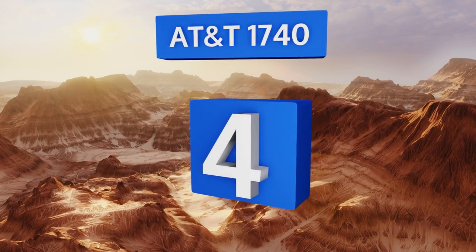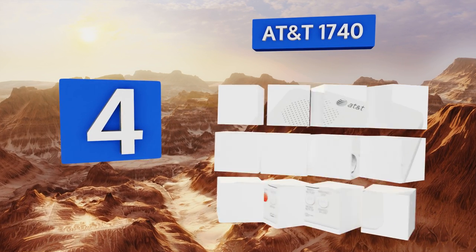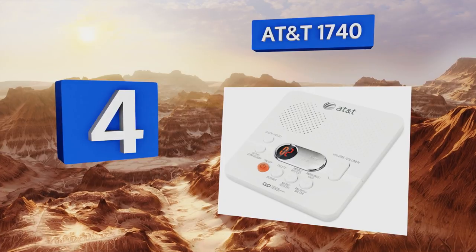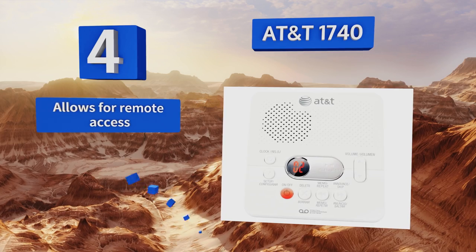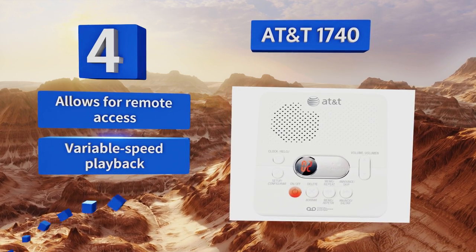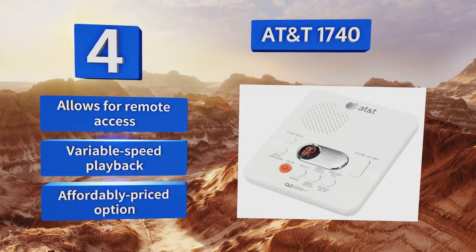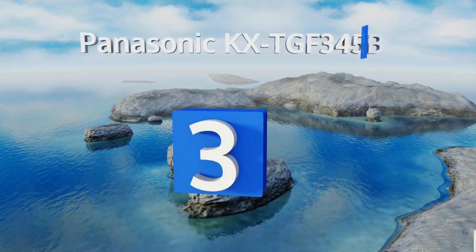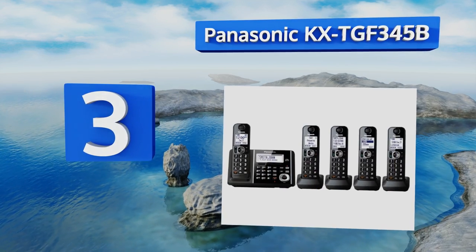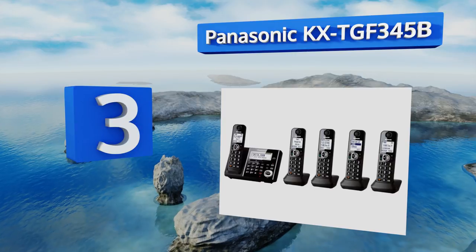At number four, there's precious little to worry about with the AT&T 1740. If the power goes out, the memory card feature will still keep the mailbox available, and you get 60 minutes of recording time — perfect for even your long-winded friends. It allows for remote access and offers variable speed playback. It's an affordably priced option.